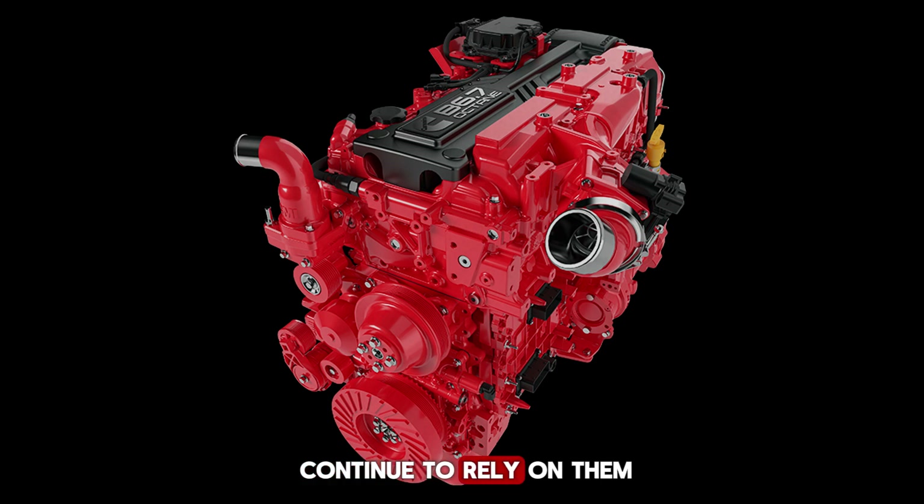Heavy-duty pickups also continue to rely on diesel for their unmatched torque and longevity. Still, the question remains: what if there was a way to combine the durability of a diesel engine with the lower maintenance and simpler emissions requirements of a gasoline engine?